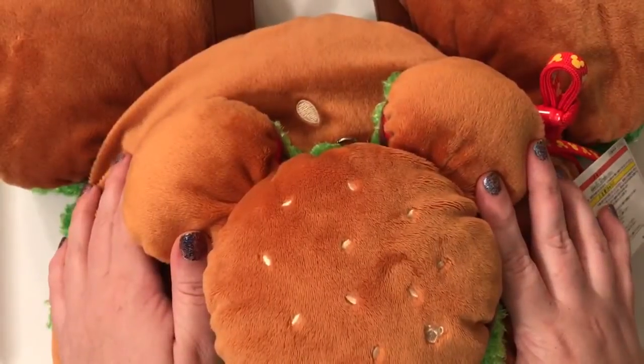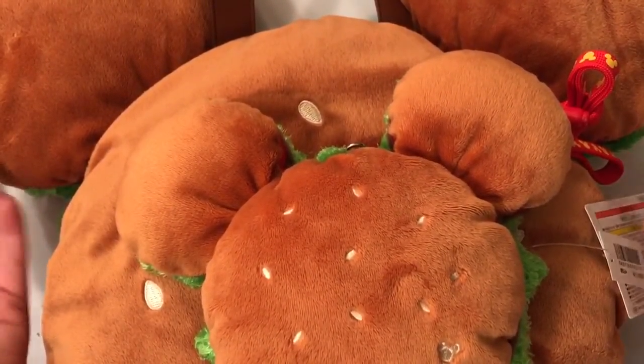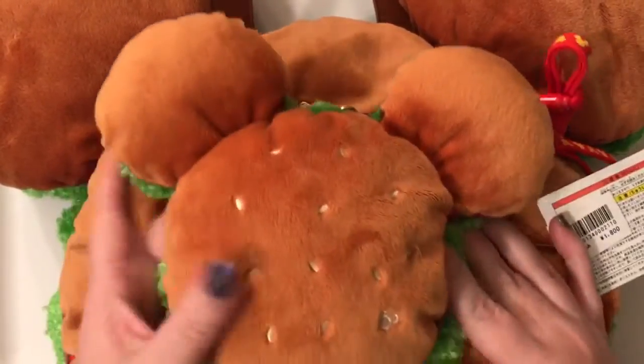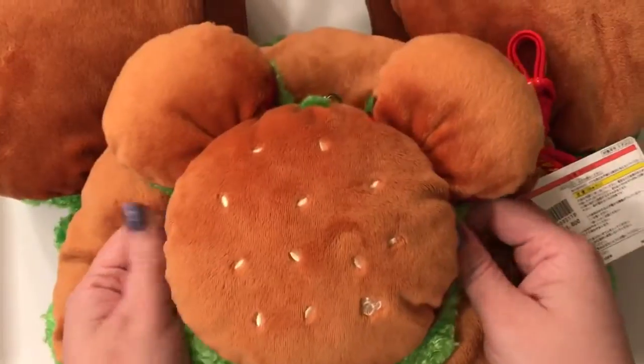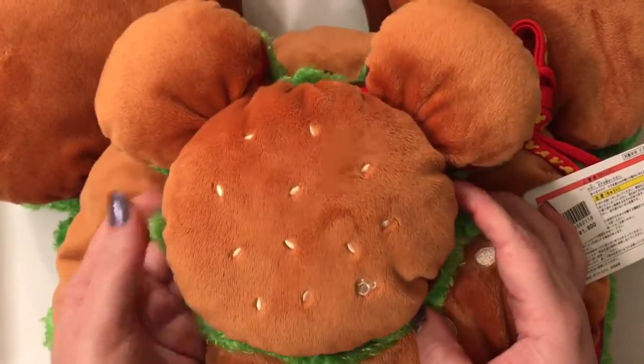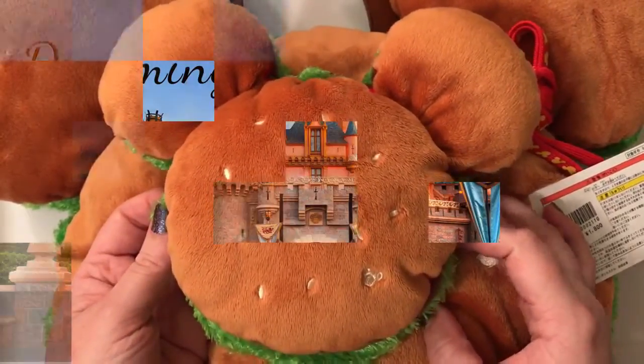Thanks so much for watching! We hope that you subscribe to our channel — we'd love to have you as part of our channel family to see all of our fun upcoming videos. Be sure to like this video if you enjoyed watching. We hope that you love seeing these little hamburgers — they just make me smile every time I see them. They're just so much fun. Thanks so much for watching and we'll see you in the next video!